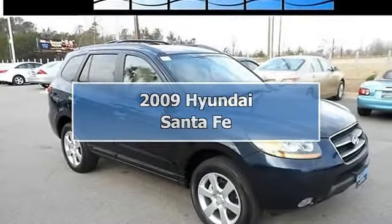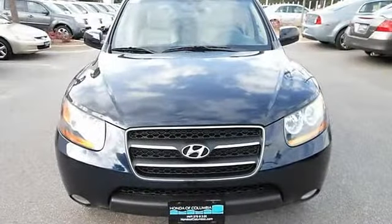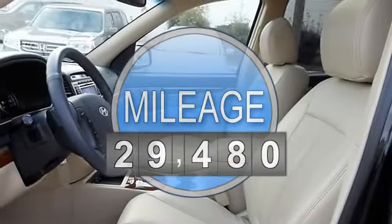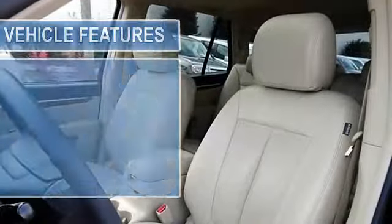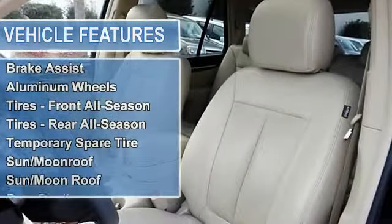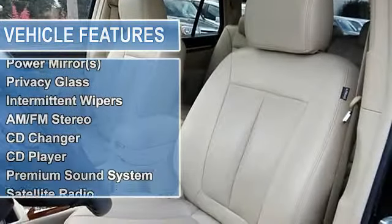Heated leather seats, power moonroof, dual zone automatic climate control, power driver's seat, Infinity Logic 7 AM/FM 6-CD MP3 audio system with 10 speakers, XM satellite radio, remote keyless entry, power windows, mirrors, and door locks, wood trim, and much more.